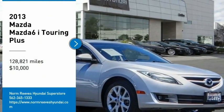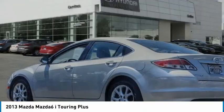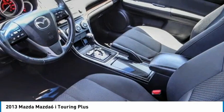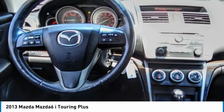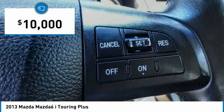Come test drive the 2013 Mazda 6. Exceptionally stylish and fun to drive, the Mazda 6 has quality, dependability, and reliability at the heart of its design. This acclaimed sports sedan appeals to your senses and your wallet, and is priced below $10,000.